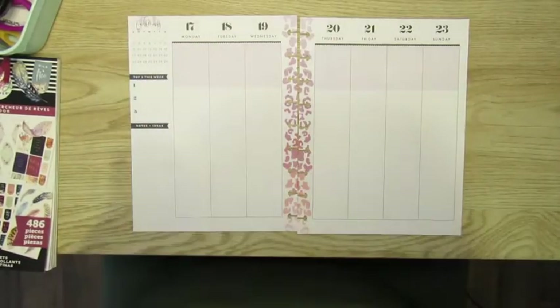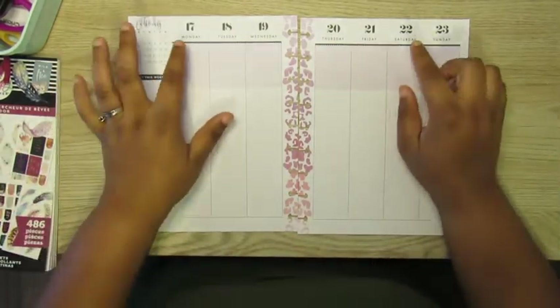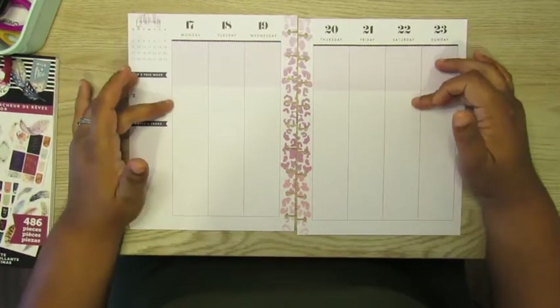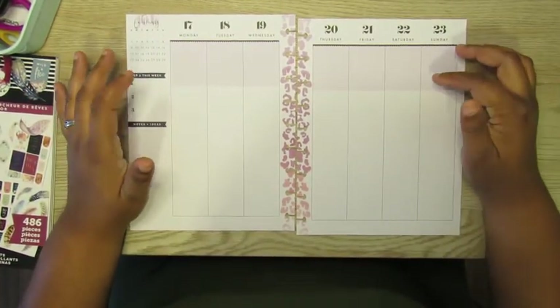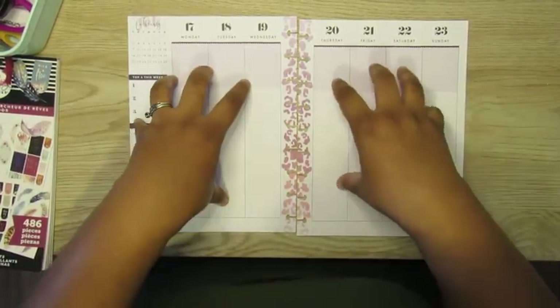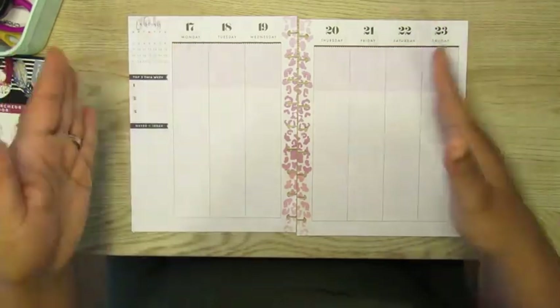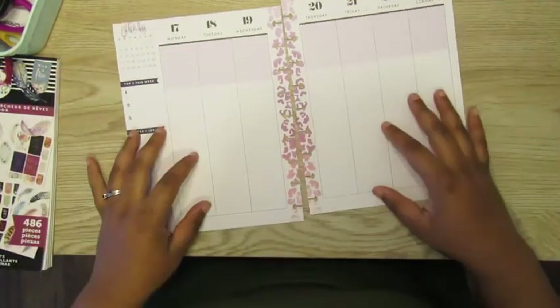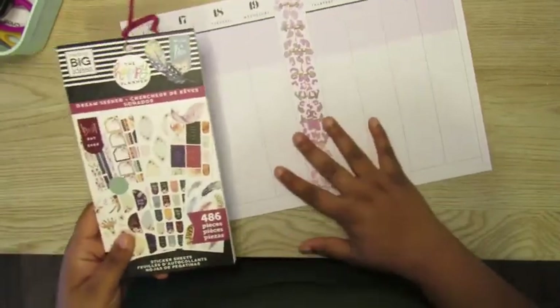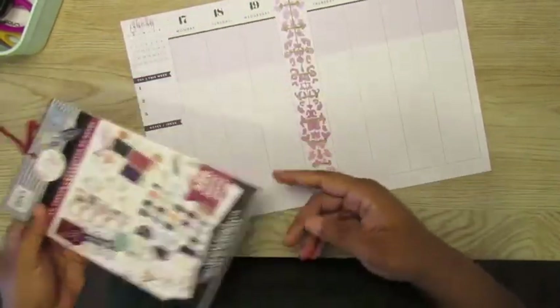What's up my planning boos, Planting Boo Printer back with another video. So we are planning for the week of the 17th through the 23rd, and this week I was inspired by one of my planning boos slash subbies, The Marvelous Beauty Channel, and she inspired me to pull out my Dream Seeker, so that is what I am going to do.